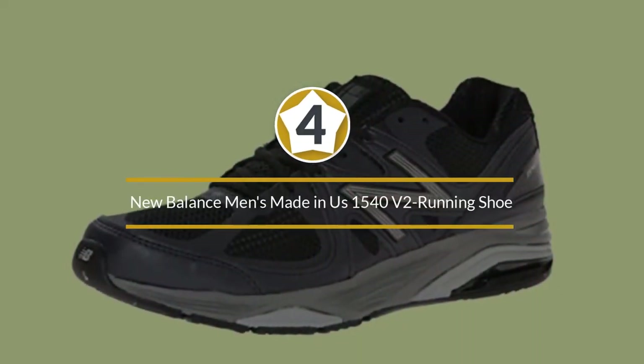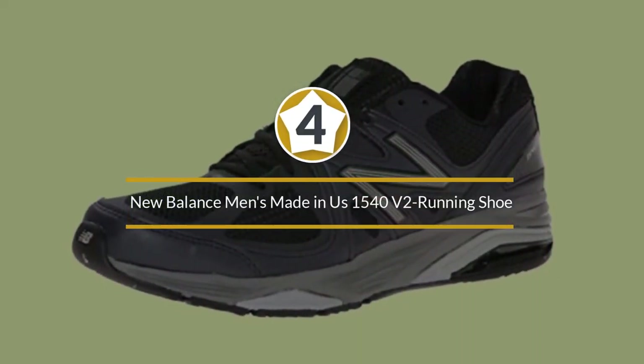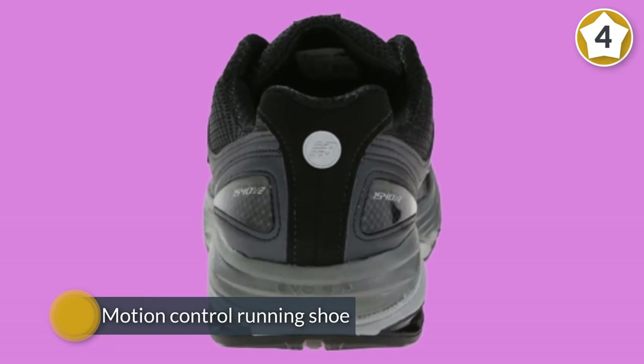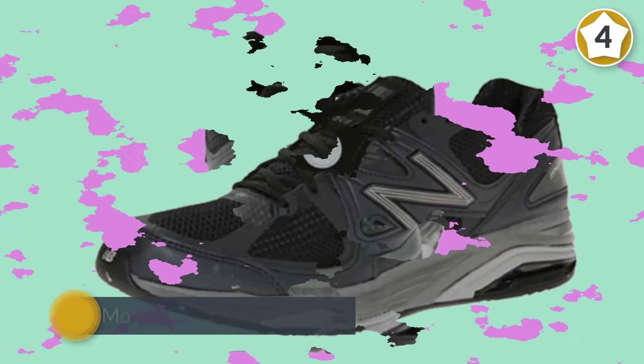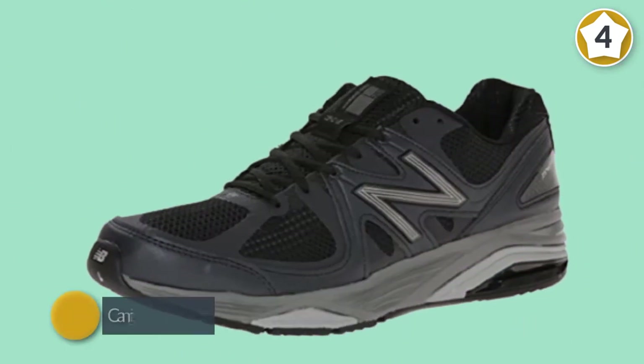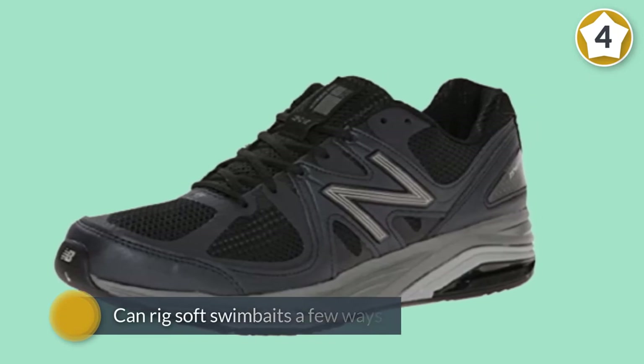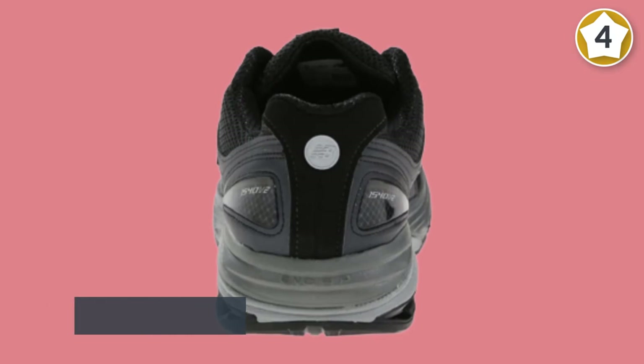Number four: New Balance Men's Made in US 1540 V2 running shoe. This is a very stable shoe for overpronators with flat feet, suitable for daily training and recovery runs, but a little too stiff and heavy for racing or tempo runs. The 1540 V2 is a motion control running shoe with decent cushioning designed for flat feet and more severe overpronators.